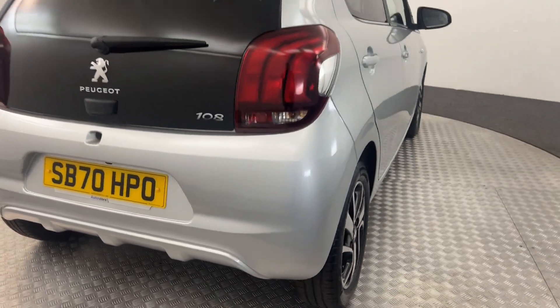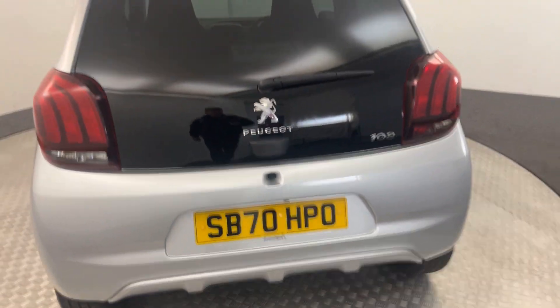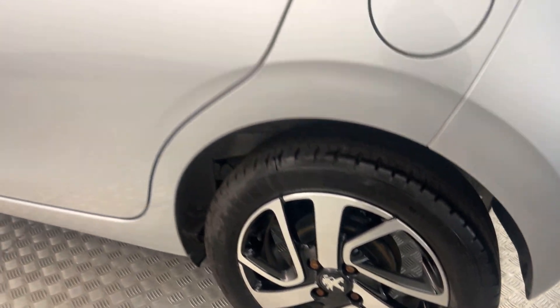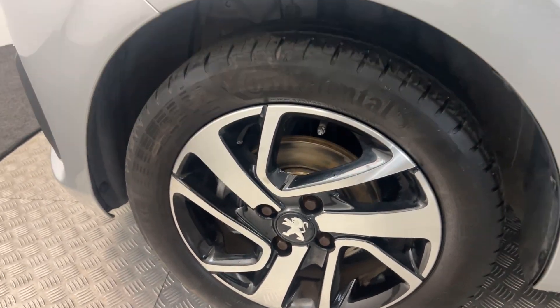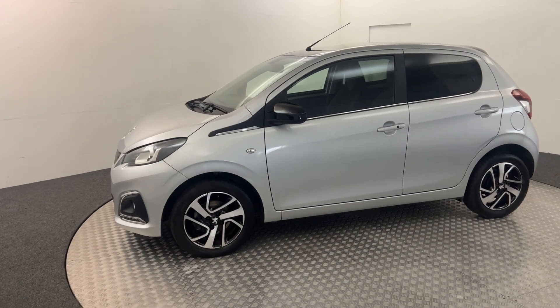Jump around to the back — again, nice and clean. You've got a reverse camera tucked away under there. Same again on this side: really nice tidy alloys. There's no nasty scratches, scrapes or dents. And then there we have it — just a lovely example all the way around.